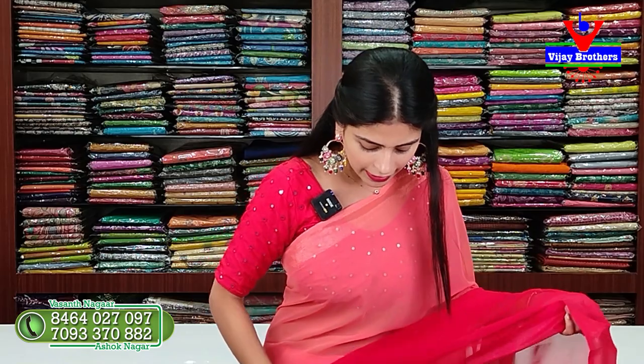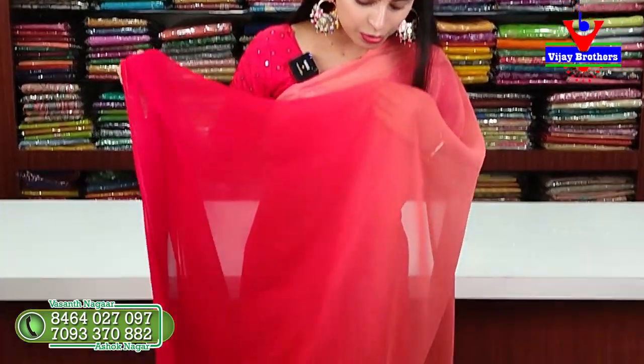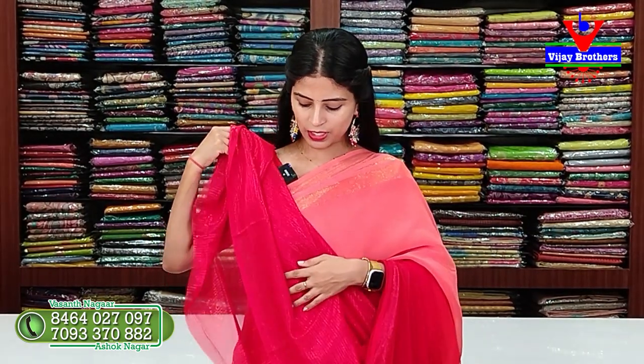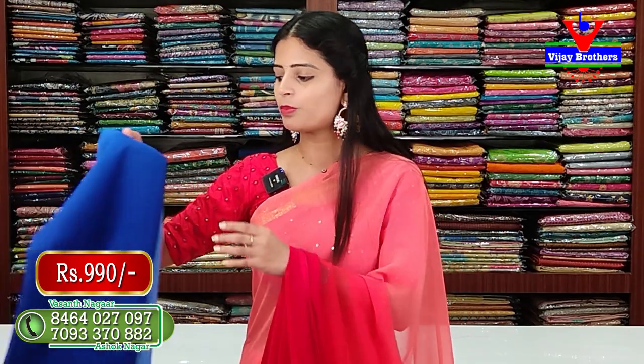The body part has a different color and different pattern. It comes with a contrast red blouse with shimmer lines. It also has a dark blue blouse option with stitches and shimmer detailing. The price of this saree is ₹990.